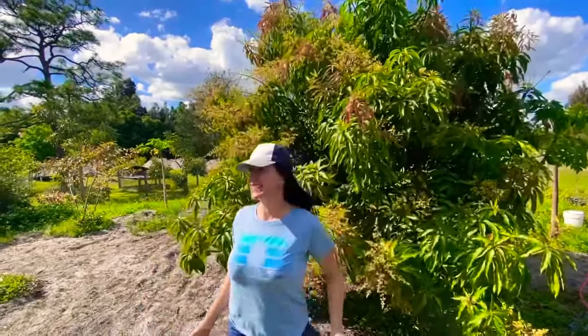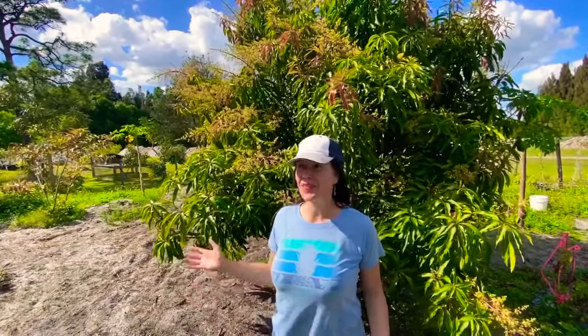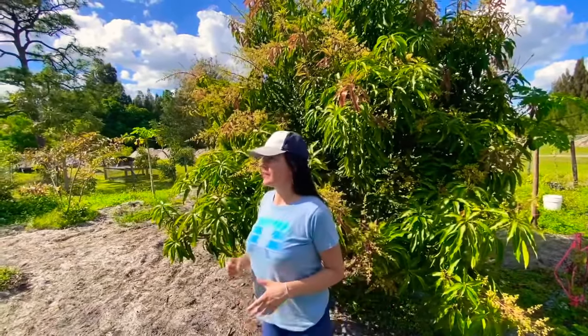Hi guys, how are you all doing today? We are at our friend's house and we're gonna be taking care of their chicks and we're gonna be touring their garden. This is a pretty young garden.